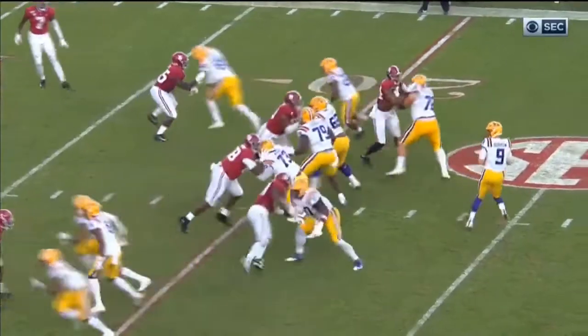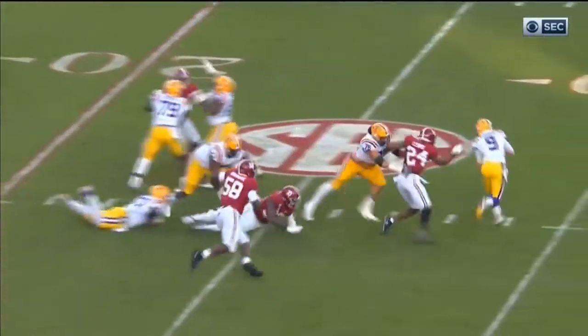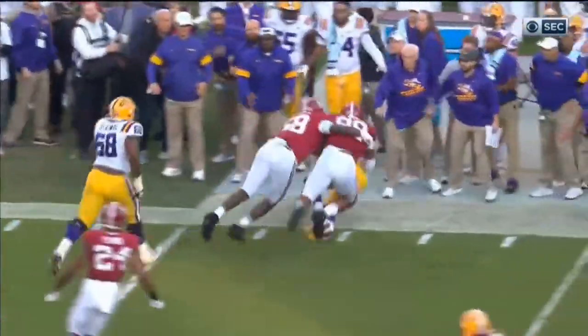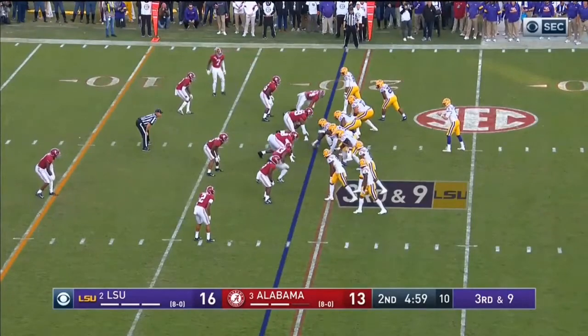Lewis steps in front of the right tackle with really good technique while rushing upfield. He explodes past the right tackle and gets immediate pressure on Joe Burrow, flushing him to the right. This ultimately leads to a sack by Barmore and Raekwon Davis. You can see extreme athleticism and great technique rolled into one from Terrell Lewis on this play.